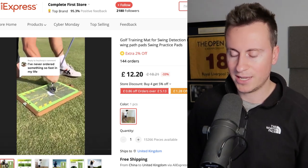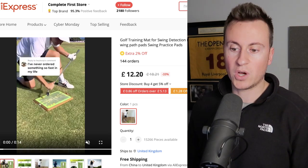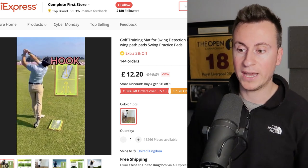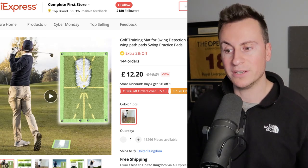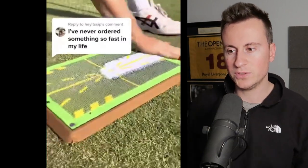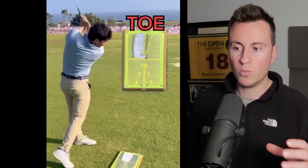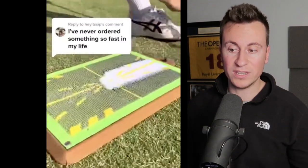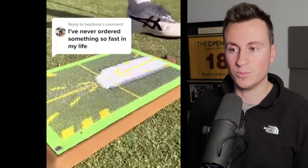Looking at the product on AliExpress, the content demonstrates exactly how it works. Things like replying to someone's comment in ad creatives are becoming more and more popular because it works — definitely look at implementing something similar. Essentially, it shows people how they're striking the ball which highlights what they need to fix in their swing. This is the Facebook ad creative — their creative is basically the exact content from the supplier, and they do a really good job of demonstrating exactly how the product works. You already have the content right there to get started.